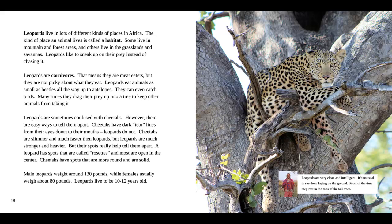Male leopards weigh around 130 pounds, while females usually weigh about 80 pounds. Leopards live to be 10 to 12 years old. And in the fact box, our guide says leopards are very clean and intelligent. It's unusual to see them lying on the ground — most of the time, they rest in the tops of the tall trees.